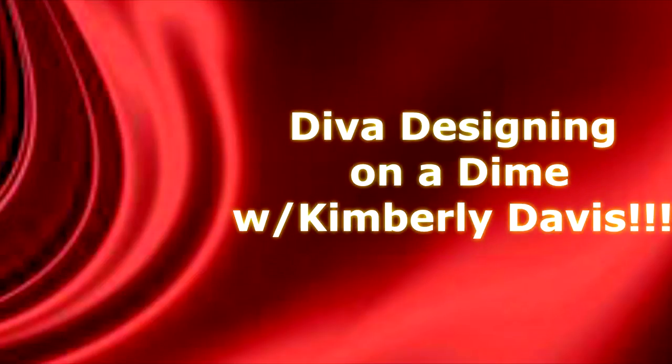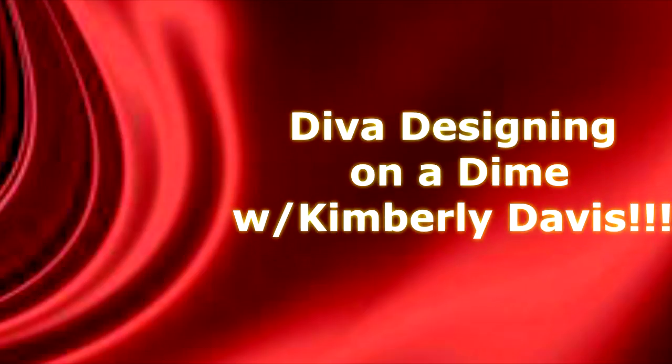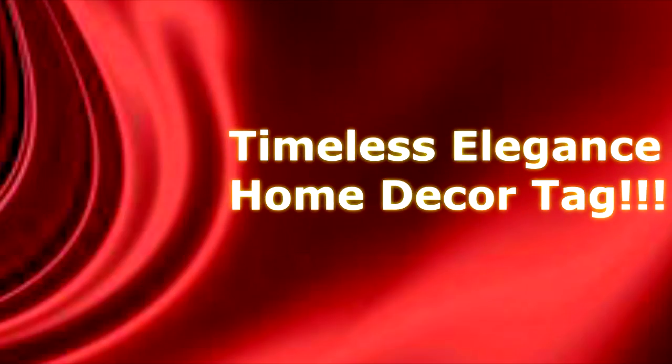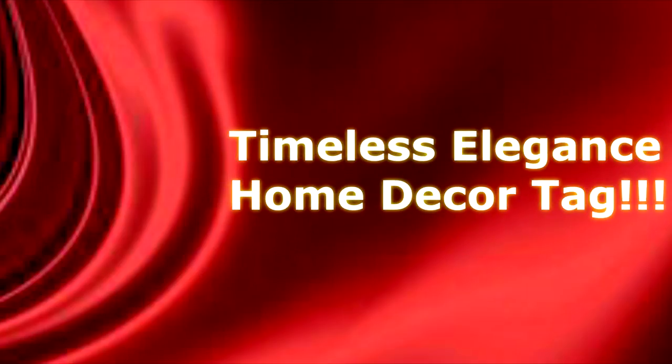Hello everyone, this is Kimberly, welcome to the channel. I am super excited because I was invited by the beautiful and talented Lady Phoenix of Really Good Living to participate in a tag called Timeless Elegance Home Decor. This tag is easy — it has no deadlines, no buying, which I love. She just wants us to show three items or pieces of decor that are elegant and timeless.